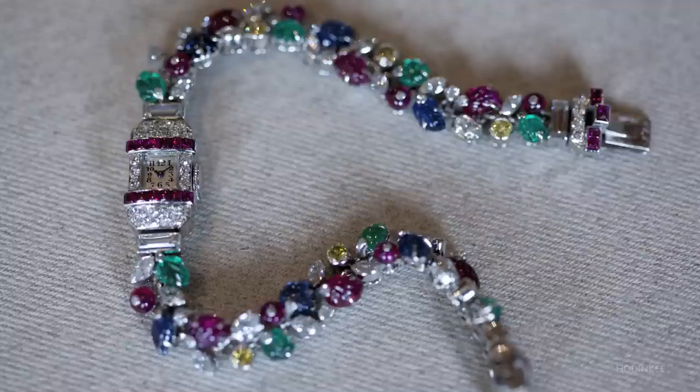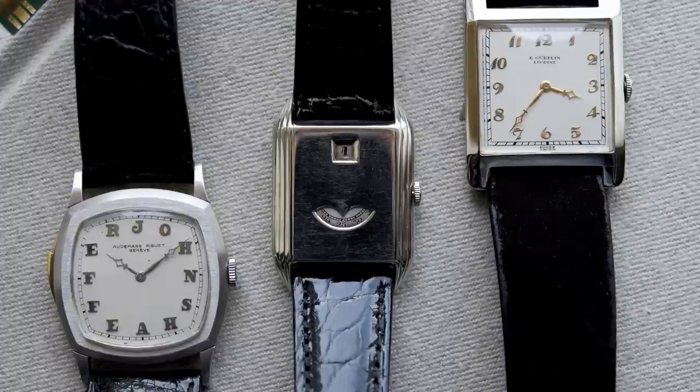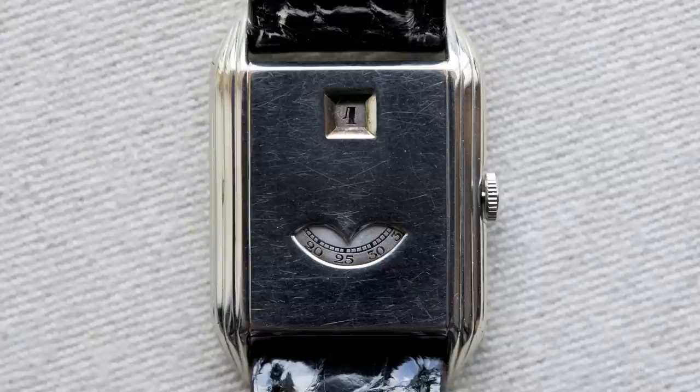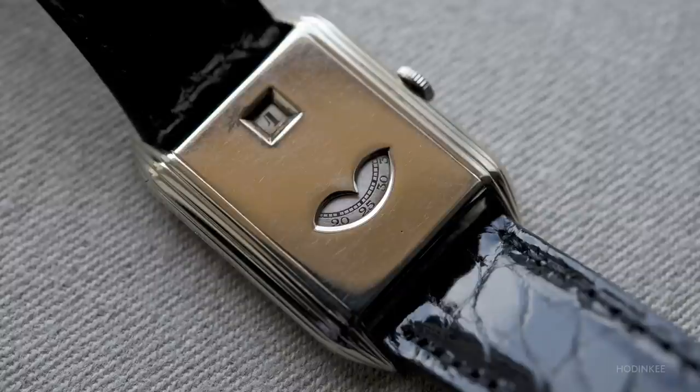Another thing Audemars Piguet is known for in terms of introducing styles of watches to the market is the Jump Hour wristwatch. This is one of the rare examples, distinguished by these reeded sides — most of them are a little plainer and simpler. In addition to the Jump Hour, it has what's sometimes referred to as the wandering seconds, which is just a wheel that makes its rotation and you can see the time from the indicator on the open aperture.